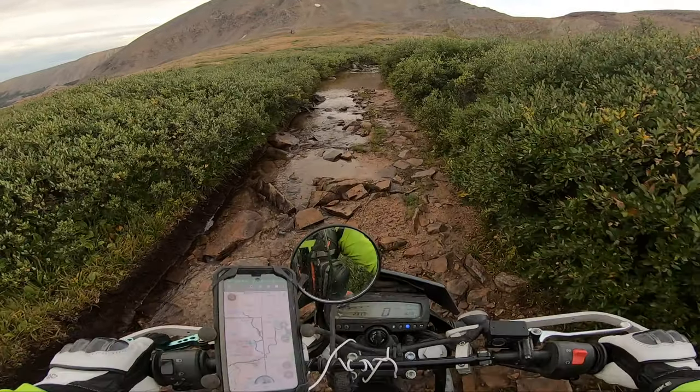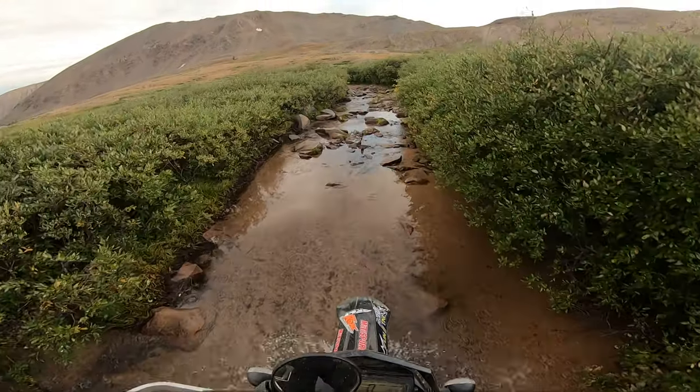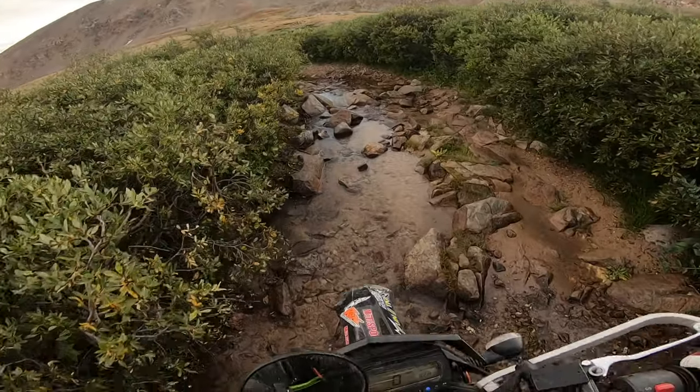They say the KLX 250 is too underpowered, too slow, too heavy, too sluggish. But how much power do you really need? Can it keep up with the big dogs, the big boars, the big mean machines?